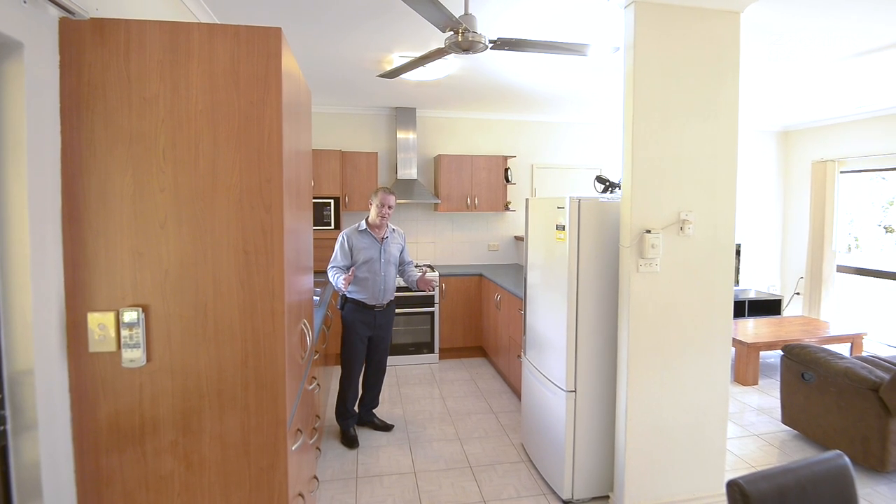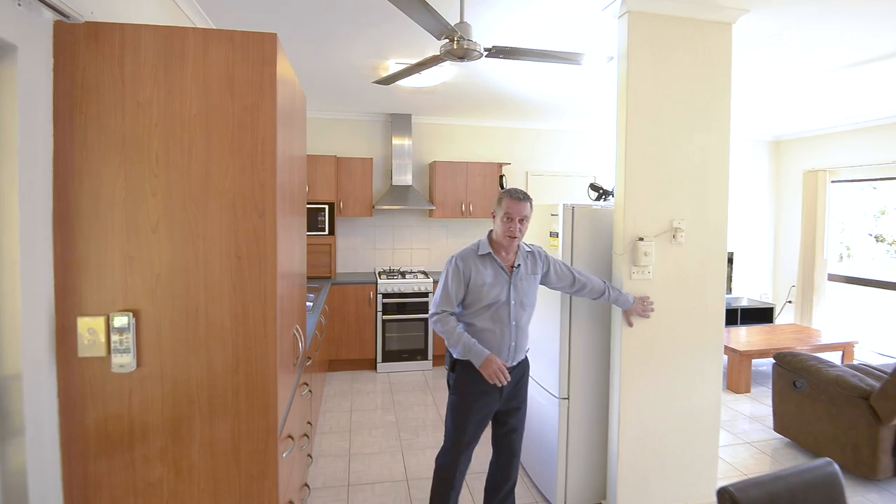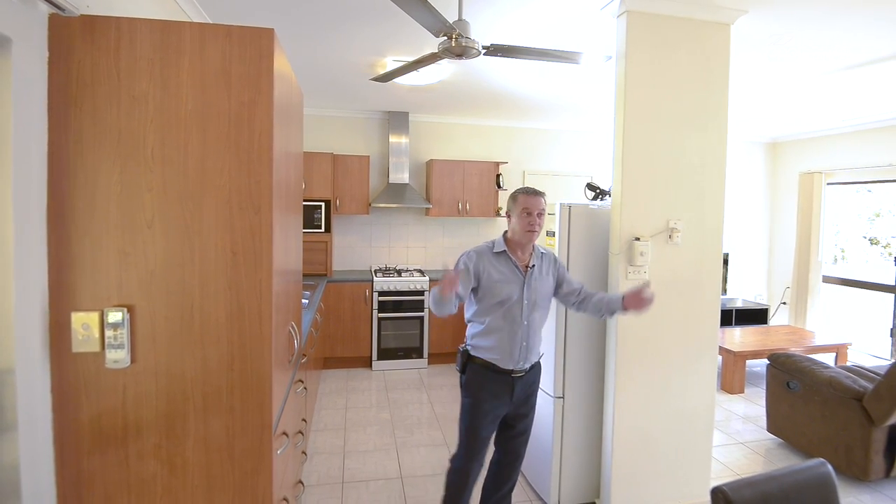There's a lot to love about this house. The kitchen's got plenty of bench space, gas cooking, solid internal walls throughout, and fully air conditioned.